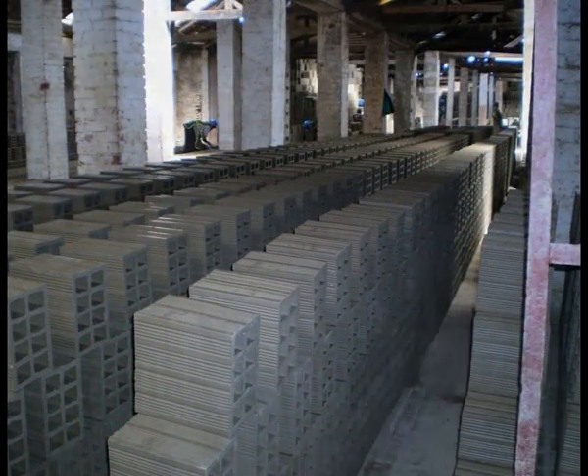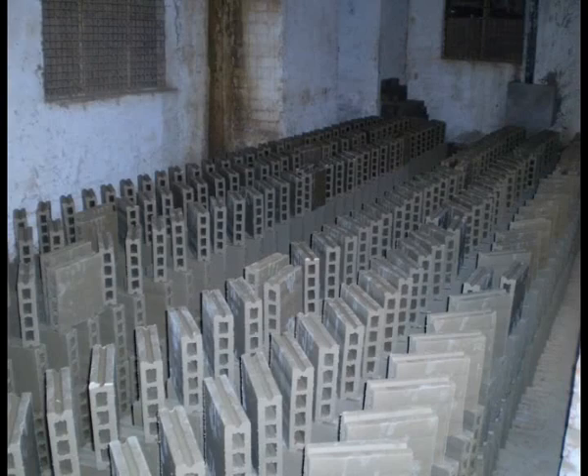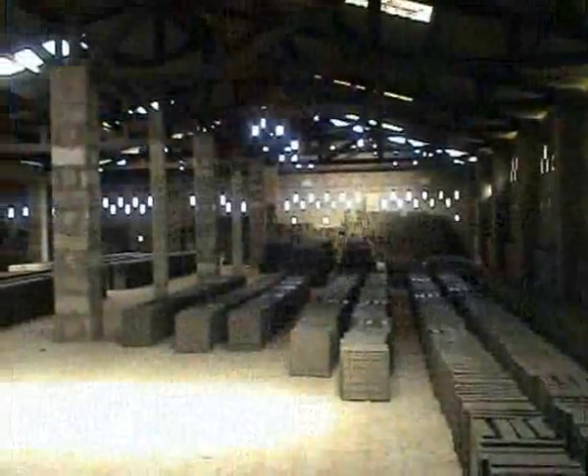Each of the moulded parts are now stacked in sheds for a couple of weeks to allow a large part of the moisture in the clay to evaporate naturally before firing.